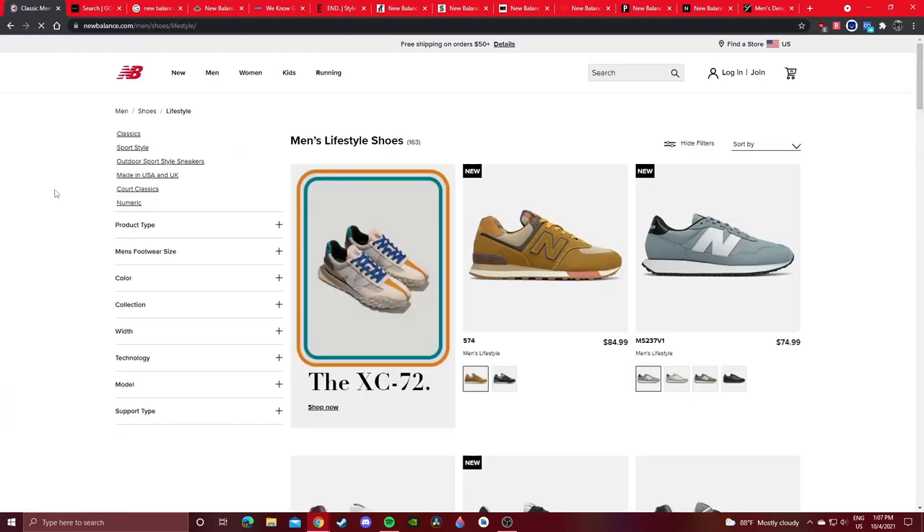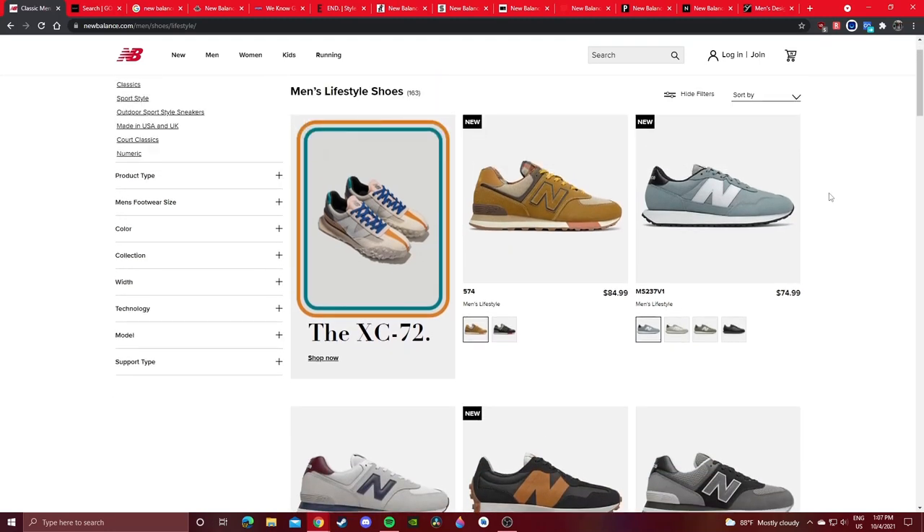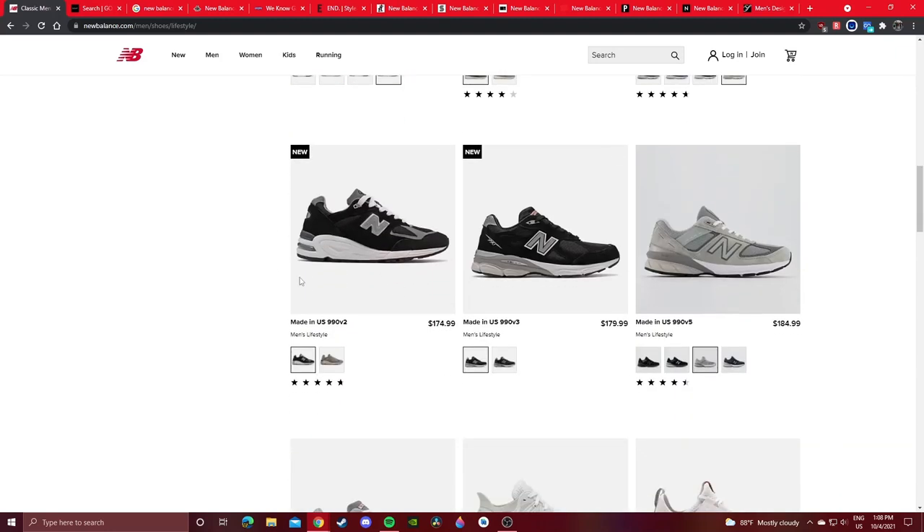The New Balance launches section does not show every single new release on NewBalance.com — obviously that would flood the page. What I like to do is go to the Lifestyle section and just scroll down and see what's new. Check these websites weekly because you'll never know what pops up. I also recommend following New Balance pages like nbdrops on Instagram. Some releases like the 990 V2 and V3 black general release colorways weren't on the launch page but do appear in the Lifestyle page.